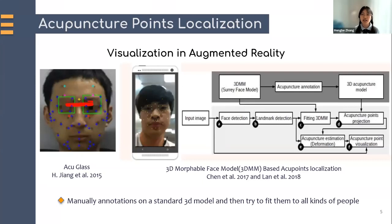Besides making it more accurate, another research direction is to localize and visualize acupoints on individuals, specifically for students and those without any medical background. Augmented reality can provide a new experience by superimposing virtual information onto real-world objects. Here, the aim is that in AR, you turn on the camera and the acupuncture points will be displayed right on the face. To achieve this, Jiang first proposed AcuGlass, which is based on Google Glass. For localization, they used only the face head width and the distance between the eyes for reference, which are too limited to adapt to different people and different face poses.